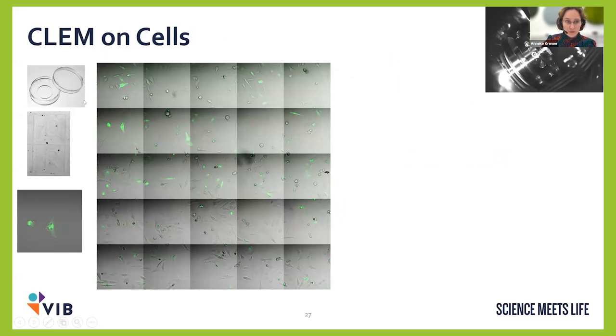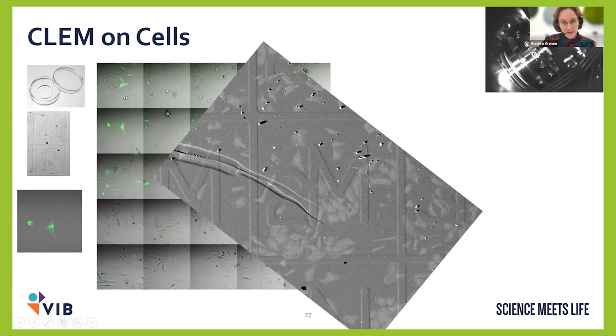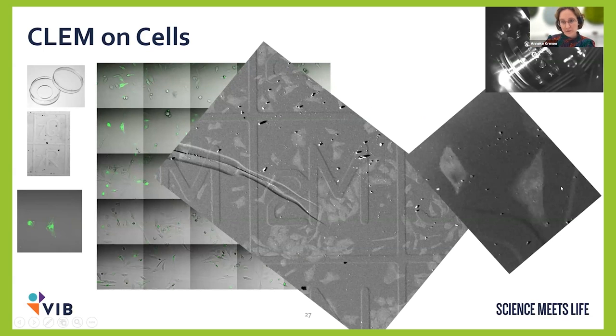For cells, the solution is straightforward: we grow cells in gridded coverslip dishes. In the light microscope we find cells of interest and take tile scans where you can see the grid numbers. After EM sample preparation inside these dishes, the grid is imprinted on the sample block. When we put the block in the FIB-SEM, the grid is visible — even better than in the light microscope. Using the cell shapes, grid pattern, and positions, we can easily find back the cell of interest.